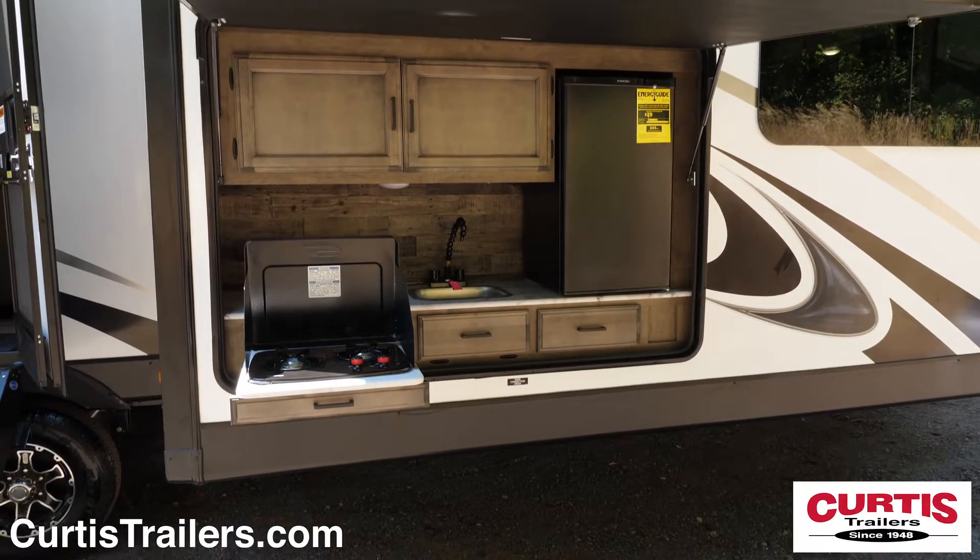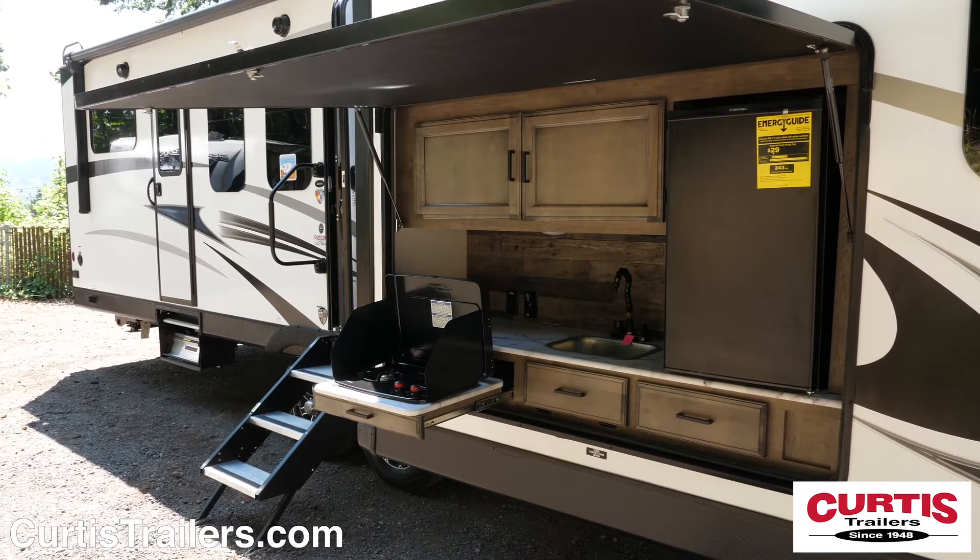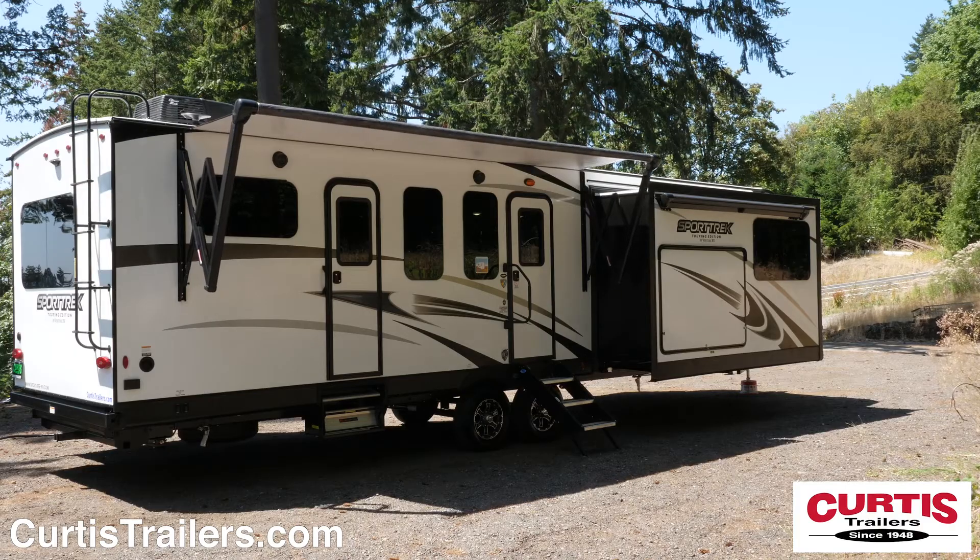Outdoor entertainment features include a campfire cafe with mini-fridge, sink, and cooktop, as well as a power awning with weatherproof exterior speakers.